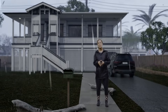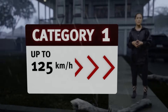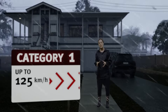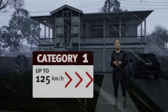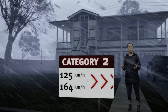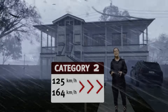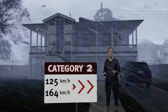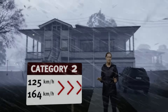Every cyclone is different, but all are dangerous. We use a category system to rate their intensity. Category one: winds at this speed can damage crops and blow over any unsecured items. Category two: trees are now falling down and homes are suffering structural damage. It's now very dangerous to be outside — the rain is falling sideways and you can't see 50 meters in front of you.